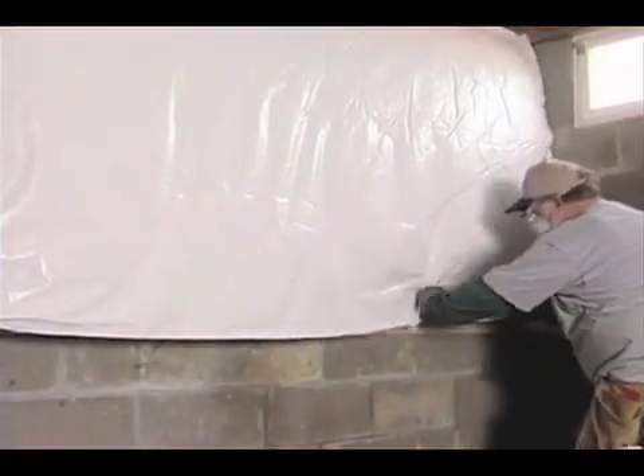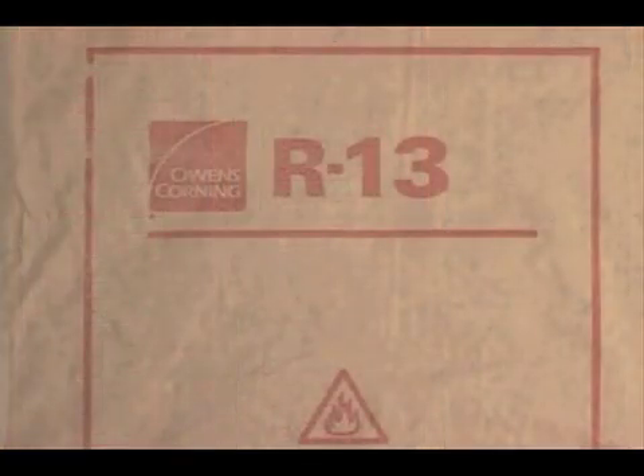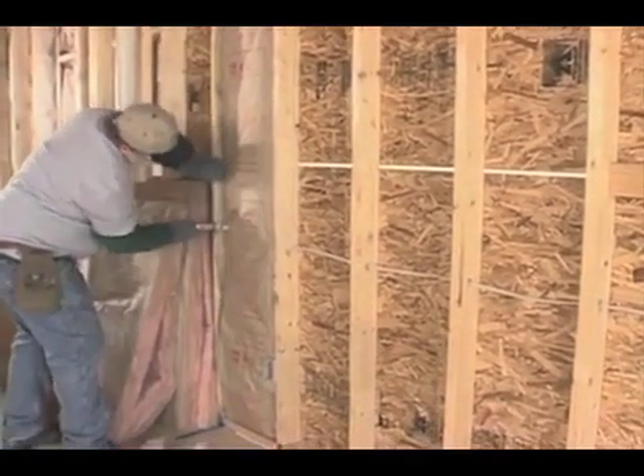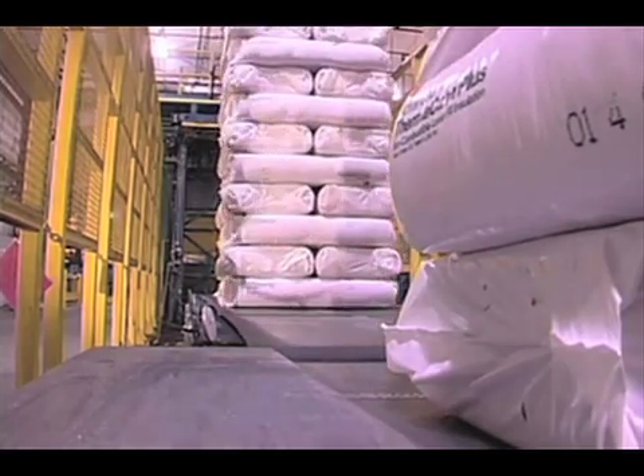A secondary function of the facing is to provide a protective covering when the application will be left exposed — for example, a basement blanket. Note that standard craft paper and foil facings are combustible and cannot be left exposed. They are marked with a warning statement and must be installed in substantial contact with an approved ignition barrier, such as gypsum wallboard. The facing is usually attached to the insulation with a light coating of asphalt or a very thin layer of polyethylene, which melts during the curing process. Fiberglass loose fill insulators are produced in either bonded form, where the glass fibers are held together by a resinous glue or binder, or unbonded, where no binder is required.